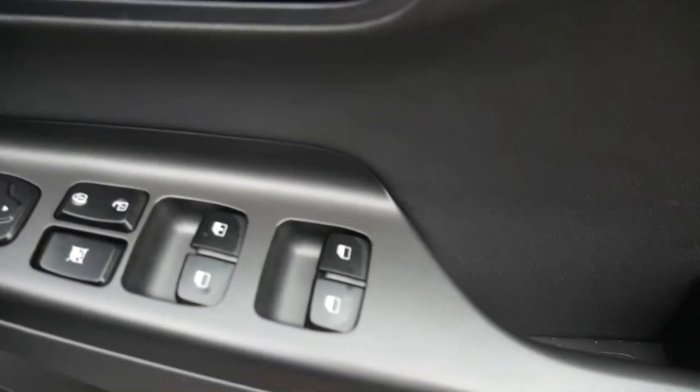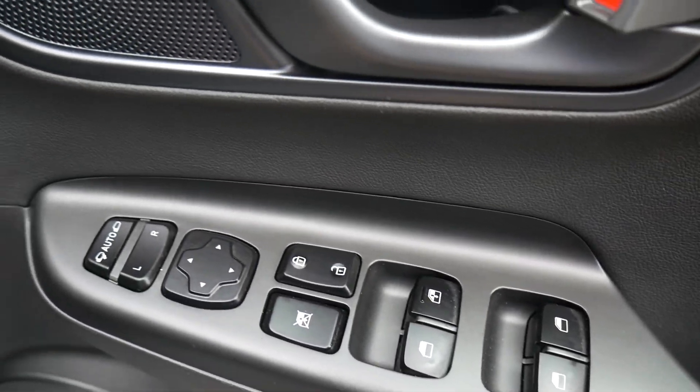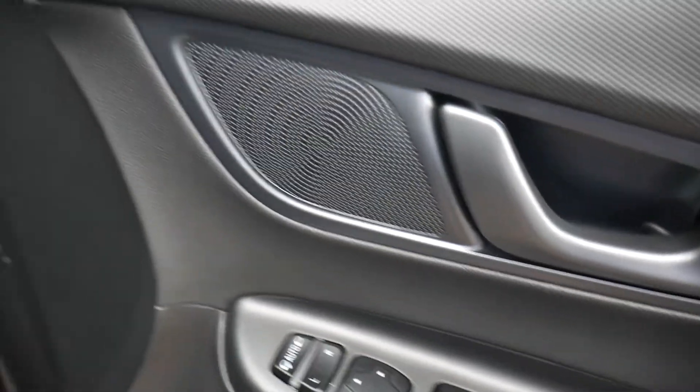This car has only covered 15,000 miles. The driver's armrest has controls for the electric windows and the electrically adjustable and retractable door mirrors.